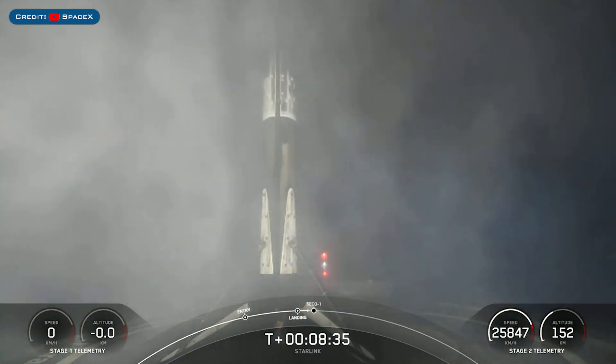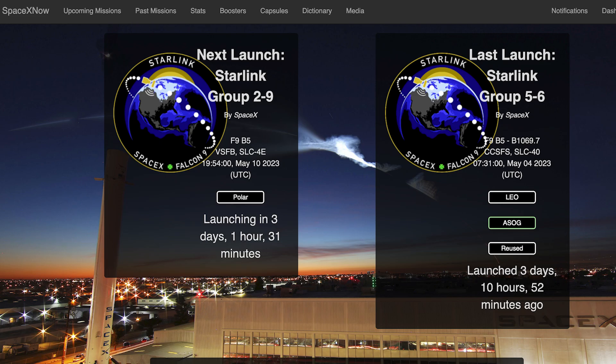We are now coming up on second engine cutoff. We can hopefully expect to see the next Starlink mission launch this coming week.